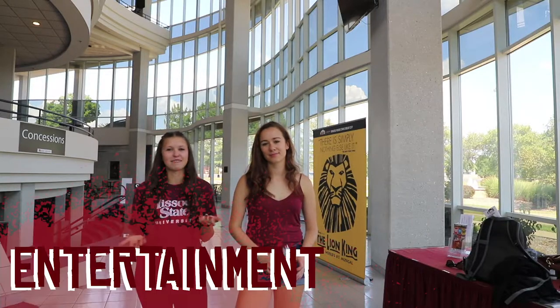Hey everyone, welcome to another how-to video series for Native National students. This time, we're bringing you a video about entertainment.